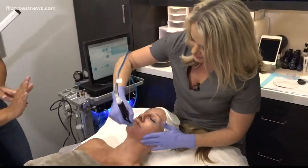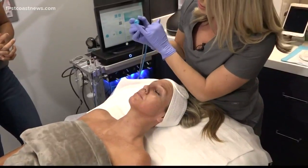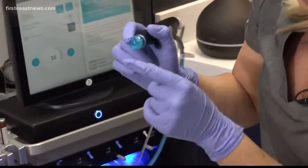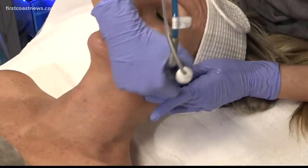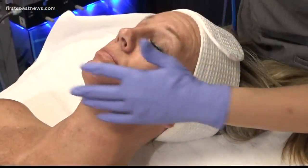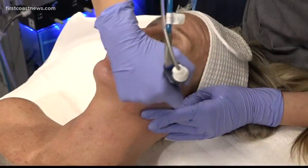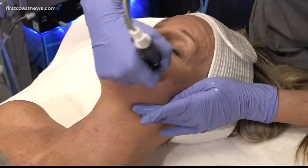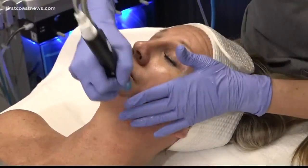So what we're doing is using this tip to exfoliate the dead layer and then using the suction to get those impurities and dead skin cells off. Then we're infusing glucosamine and lactic acid into the pore, which also helps exfoliate the skin so that all the products we infuse in afterwards can penetrate nicely.